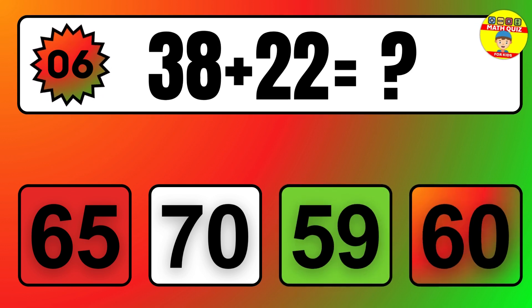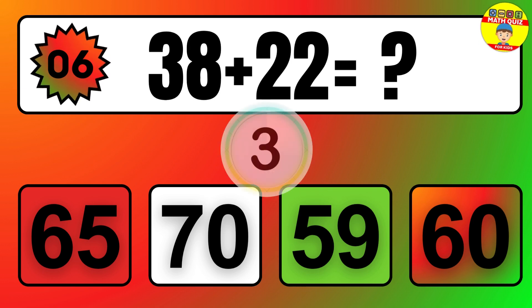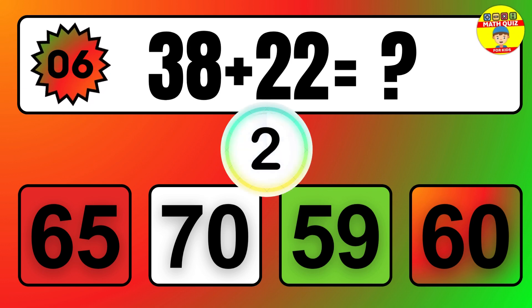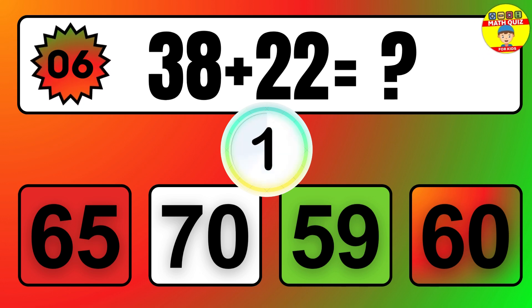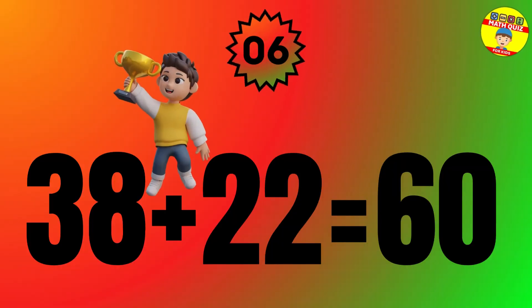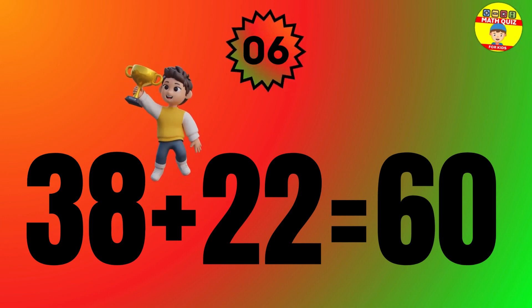Question: 38 plus 22 equals what? The answer is 38 plus 22 equals 60.